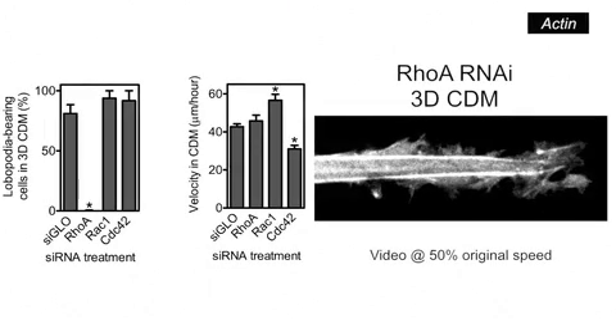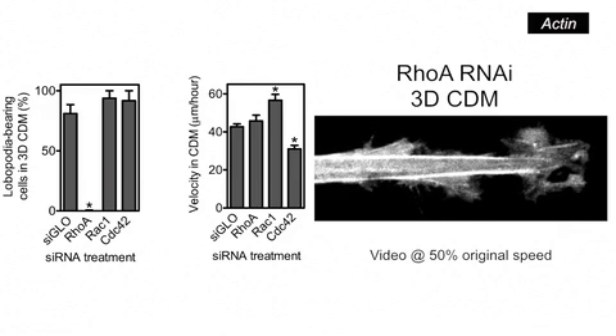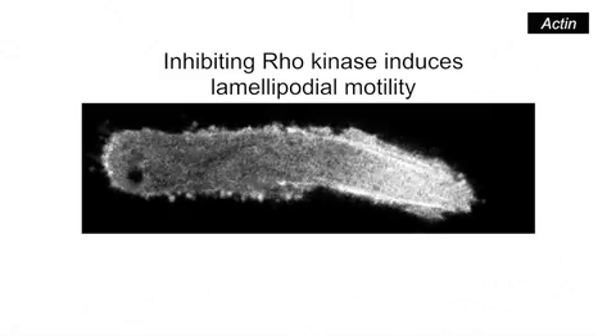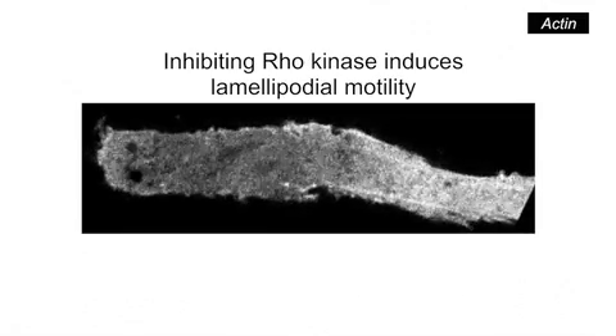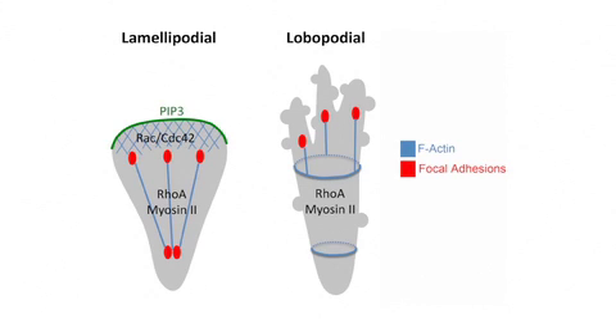In stark contrast, when the small GTPase RhoA was knocked down, the cells were no longer able to use lobipodia-based migration in 3D cell-derived matrix — they all switched to lamellipodia-based migration, though velocity did not change. Inhibiting the Rho effector Rho kinase, or its target motor protein myosin-2, also switched the mode of fibroblast migration in 3D cell-derived matrix from lobipodia to lamellipodia-based motility. Intracellular RhoA signalling therefore promotes the formation of lobipodia.